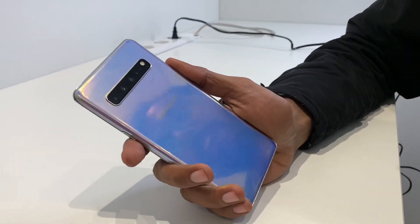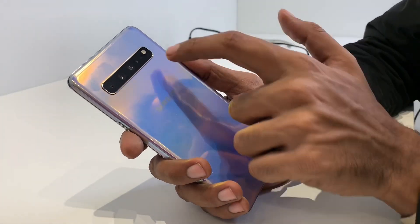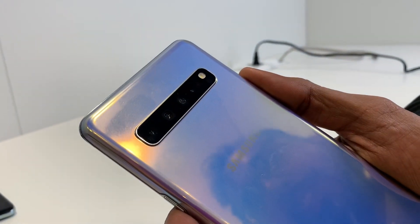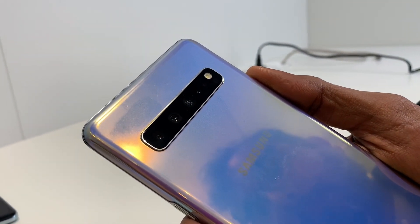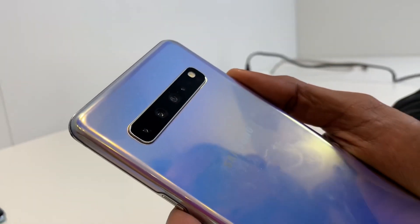Looking at the back, there's a setup of 4 cameras. There is a 3D time-of-flight sensor and a depth sensor, which makes it easy to focus and create depth maps. Apart from the LED flash and heart rate sensor.